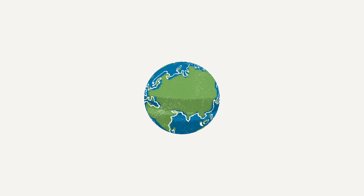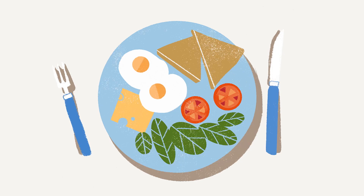Every day, people around the world consume millions of products. But where do the products come from? And how do they get to your plate or your closet?